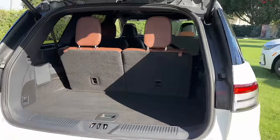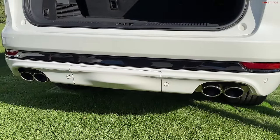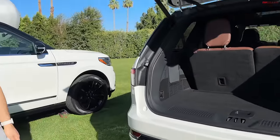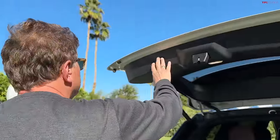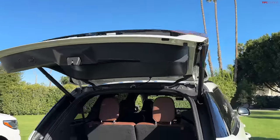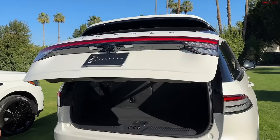I like the quad exhaust — it's a nice touch. Real quad exhaust system, which gives it a sportier feel. I think it's important for upscale brands; it kind of finishes off the rear end nicely and signals power and sportiness.